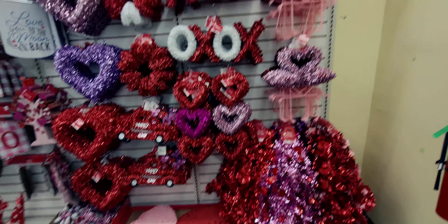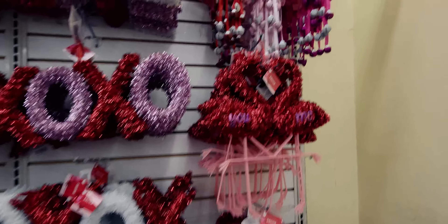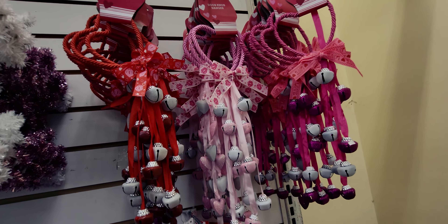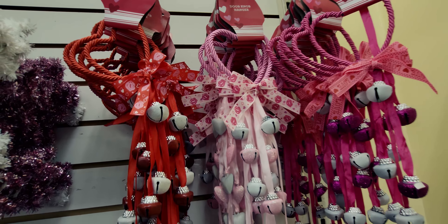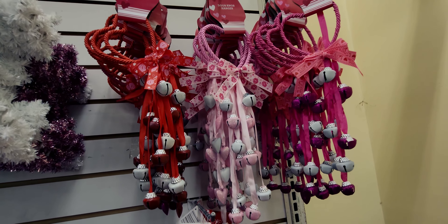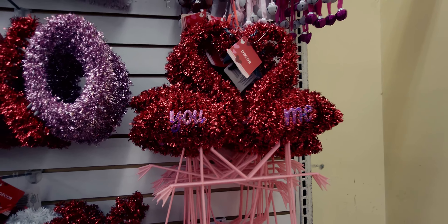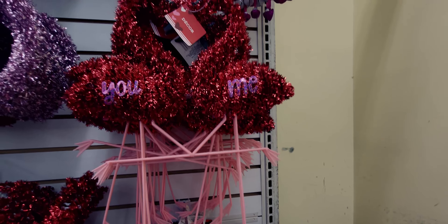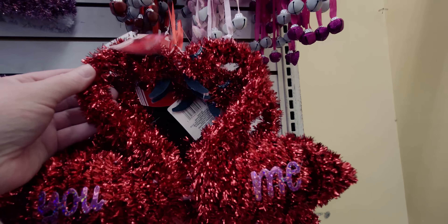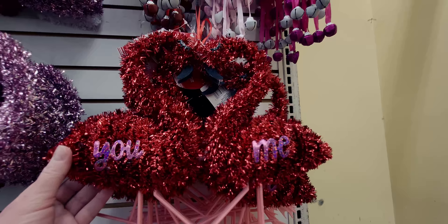Over on this aisle they have door hangers — different patterns from last year. I love the pink one best. They also have flamingos with their little heads together — they're lovebirds! One leg is up, they're so precious. One says 'You and Me.'